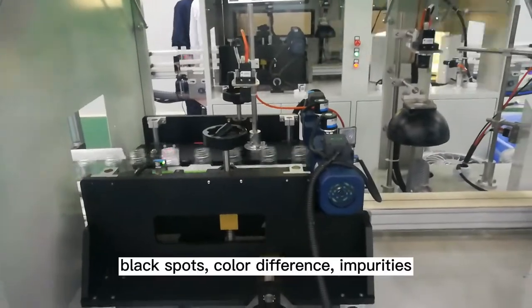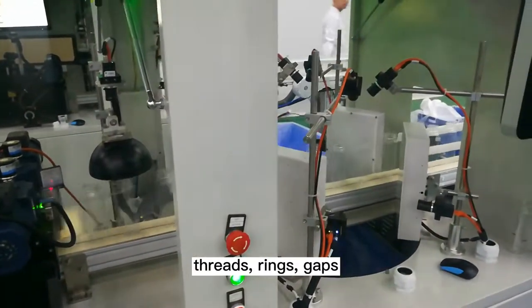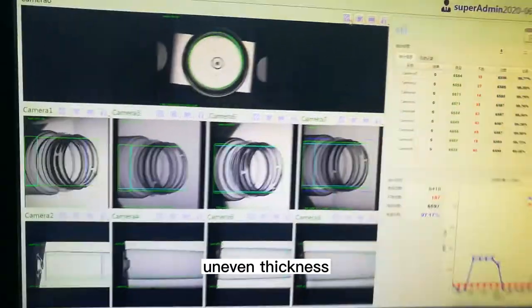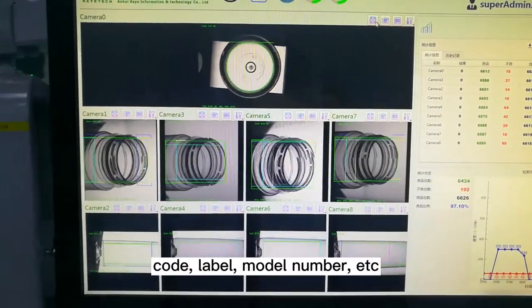Detectable defects include: black spots, color difference, impurities, threads, rings, gaps, residual materials, overlaps, bubbles, holes, uneven thickness, deformation, size, code, label, and model number.